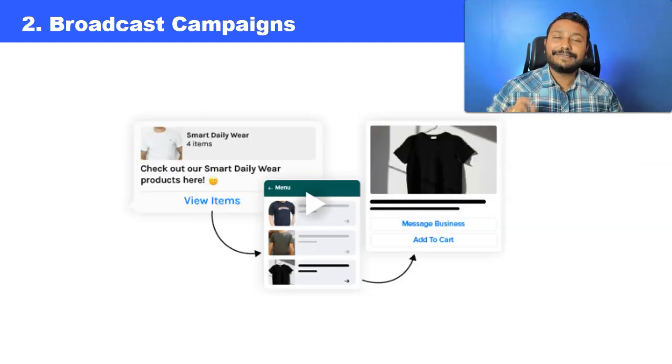Number two, you can send this WhatsApp store link via broadcast campaigns. WhatsApp broadcast has become very common — as a brand, you can upload your customer list and send them a message. It's a one-to-many system where a message can be sent to thousands of people in a single click. When you send such promotional messages, you can also include the WhatsApp store link so people can click on it, select multiple products, add them to cart, and complete the purchase. This is very, very effective.